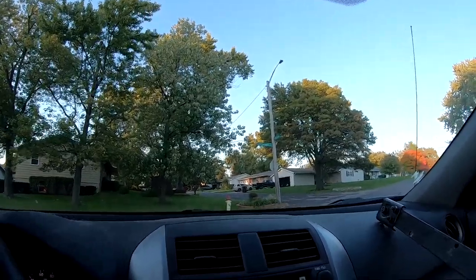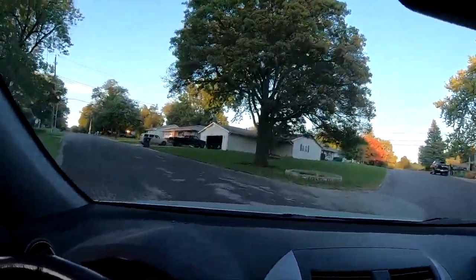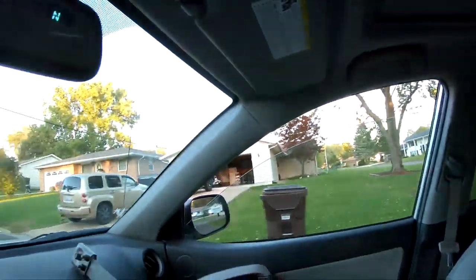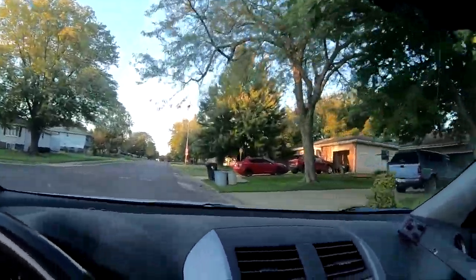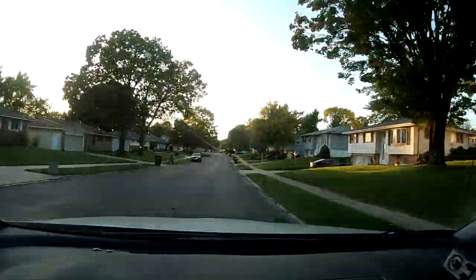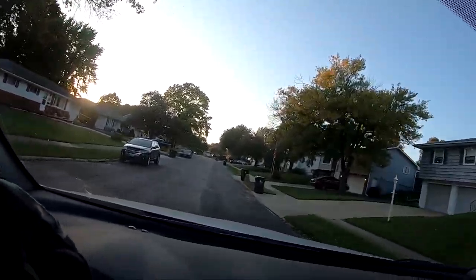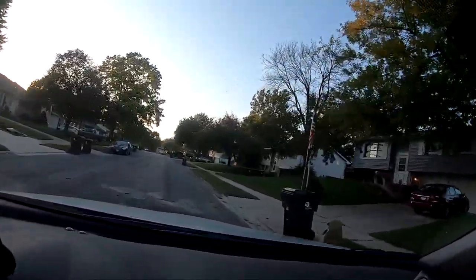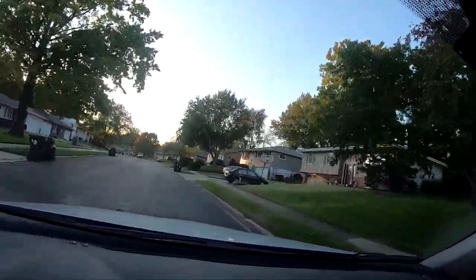I'll go down this other street and then cut back on this one. I'm going to go into neighborhood number two over there, which is adjacent to this one. Hopefully I'll be able to cover that whole neighborhood before I lose light. This is typically a good street for me for whatever reason. There's another house down here that's been throwing some stuff away — it's pretty good, but nothing like that other house we were just at.